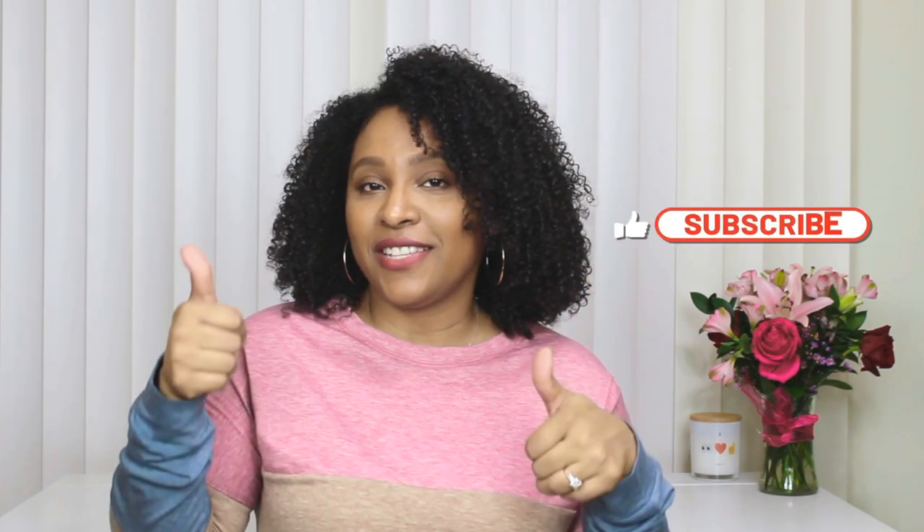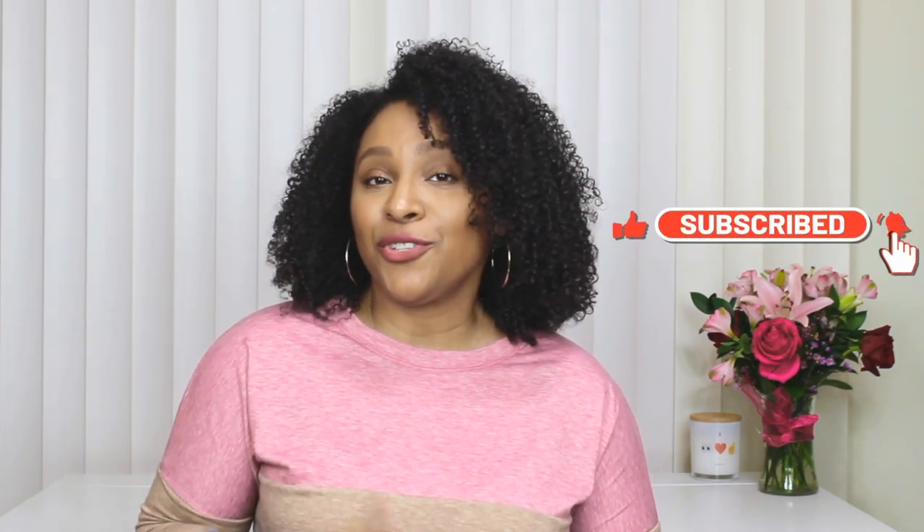Alright guys, there you have it — those were four trench coat outfits. A trench coat is such an essential to have in your wardrobe, and as you can see, there are so many different kinds of cuts, colors, and prints depending on your style. Comment down below and let me know which trench coat outfit idea was your favorite. I hope you enjoyed this video — if you did, please give it a thumbs up, don't forget to subscribe, and I'll see you guys in the next video!